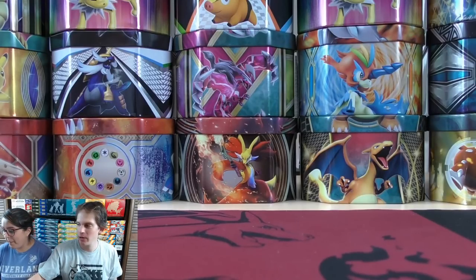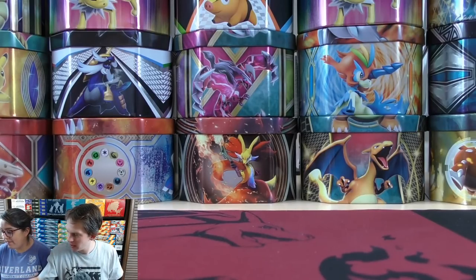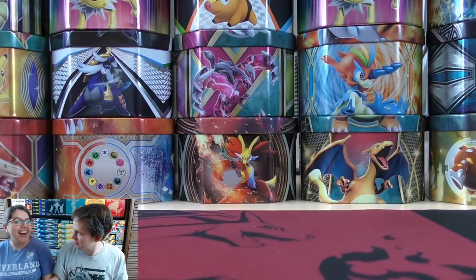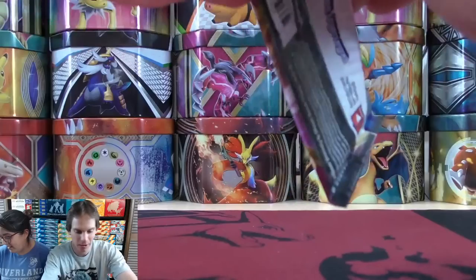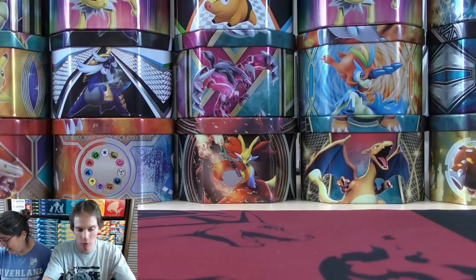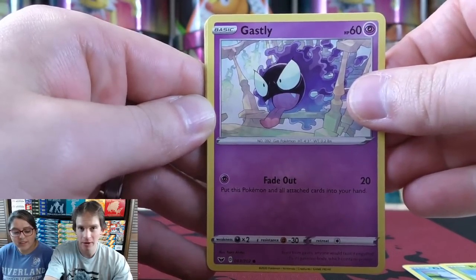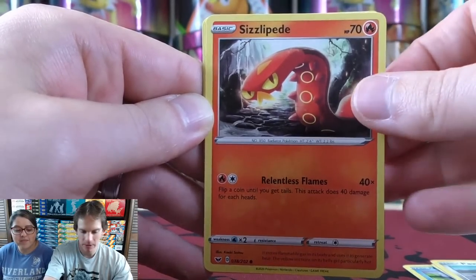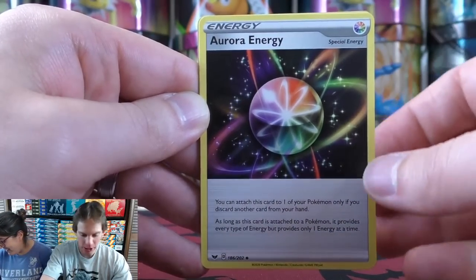I've never really gotten into superhero movies or Star Wars. Pack twenty-one features a Zamazenta artwork. It starts with Goldeen, Roselia, Gastly, Pawniard, Sizzlipede, Metal-type Energy, Lum Berry, Aurora Energy — a competitive card similar to Rainbow Energy, except instead of putting a damage counter, you must discard a card from your hand, and it can be used as any type. Then a Boltund rare reverse holo, and a Gengar rare holo. A good pack — two nice pulls right there.